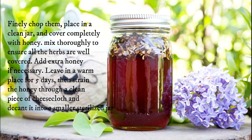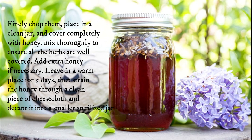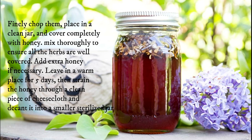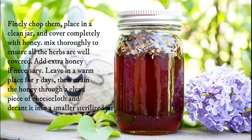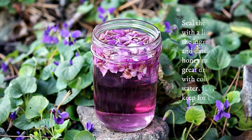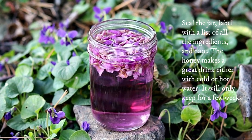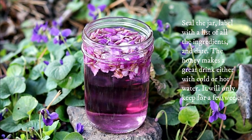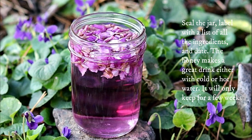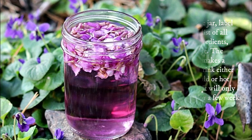Mix thoroughly to ensure all the herbs are well covered. Add extra honey if necessary. Leave in a warm place for five days, then strain the honey through a clean piece of cheesecloth and decant into a smaller sterilized jar. Seal and label with a list of all the ingredients and date. The honey makes a great drink with cold or hot water, but will only keep for a few weeks.